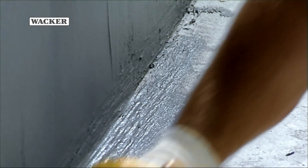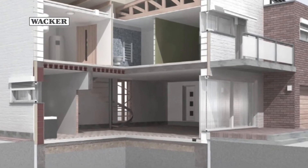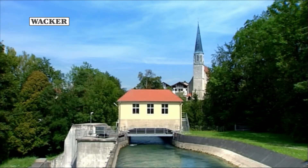Moreover, we can formulate waterproofing membranes with which we can optimally seal basement walls, wet locations, foundations, swimming pools, balconies and even entire canals.